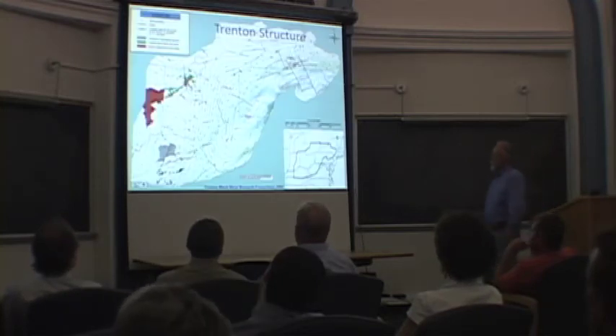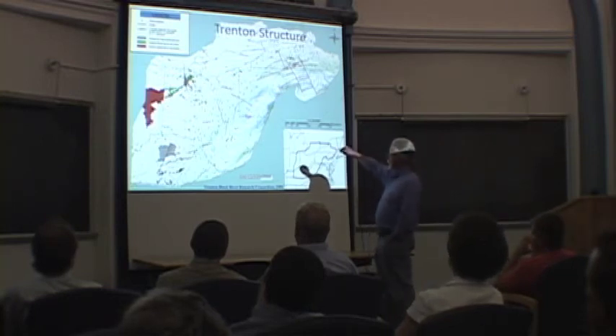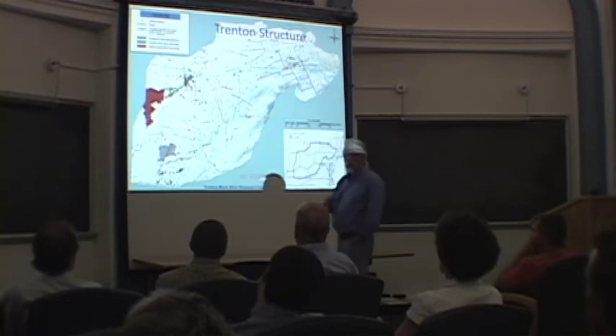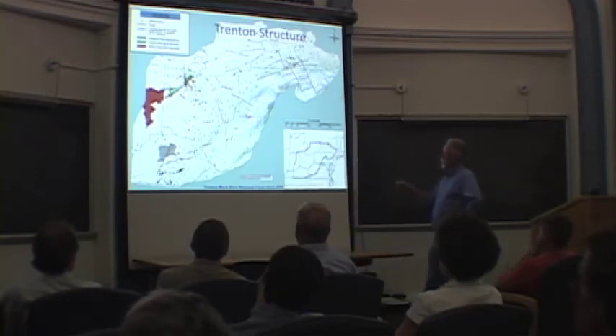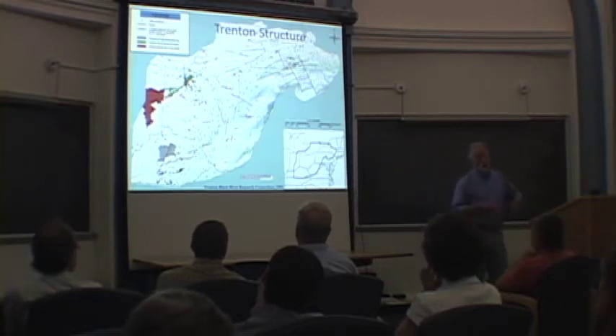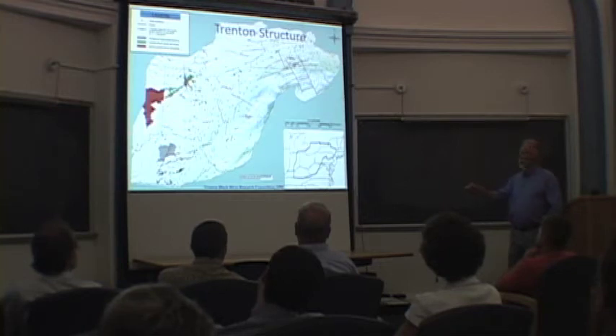The Trenton limestone is a mappable surface, and these depths are on the order of greater than 12,000 feet in the easternmost part of the basin, and then they shoal to near outcrop level — about 2,000 to 1,000 feet out here. The Utica actually only extends to about here in Ohio. Its distribution is similar to that of the Marcellus shale, but actually it's more widespread, higher and thicker than the Marcellus shale.